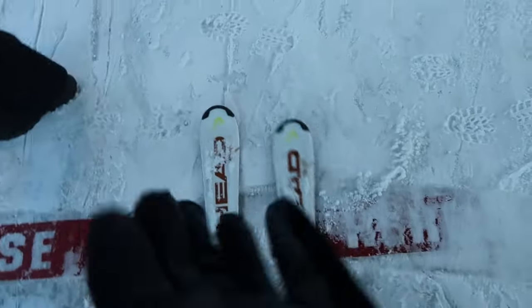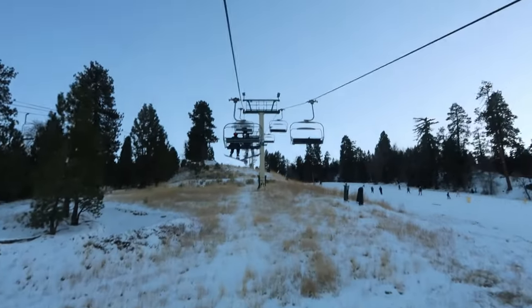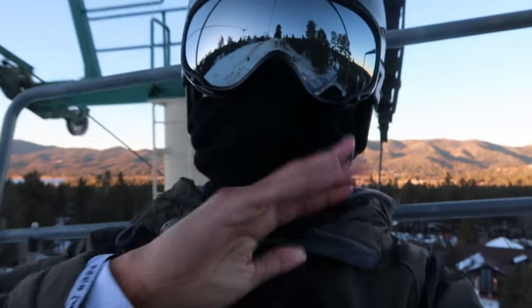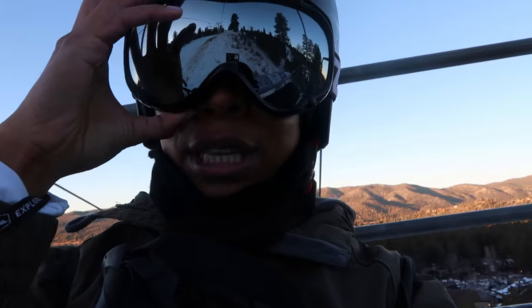One thing I always forget about being on the slopes is just how fratty snowboarders and skiers can be. It just really gave me major frat boy vibes from college. I think I am warmed up — that second run was a lot easier. I redid the same one I did the first time and it felt really good. I just needed some warm-up time.